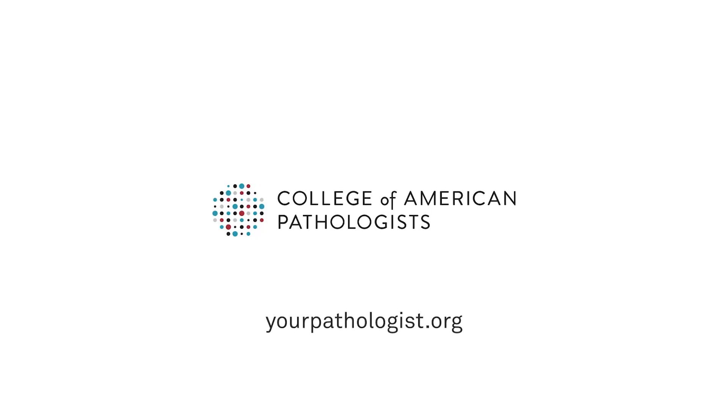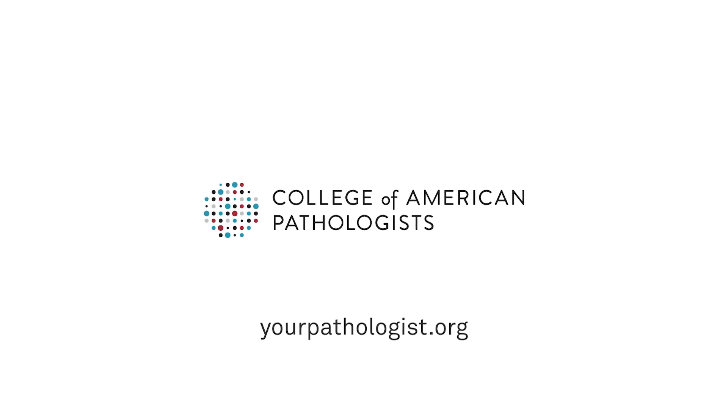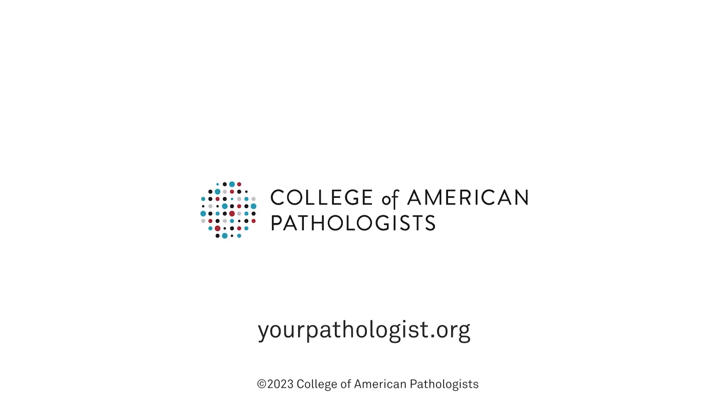Thanks for watching! I hope I have answered some of your questions. Find more answers to questions about your pathology report at yourpathologist.org.